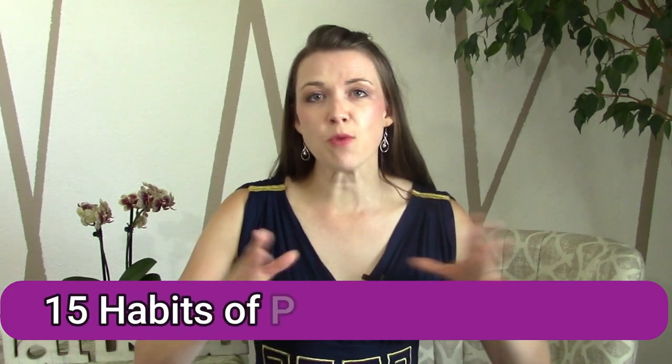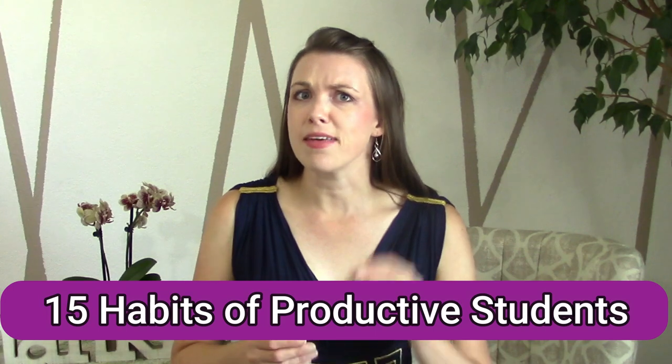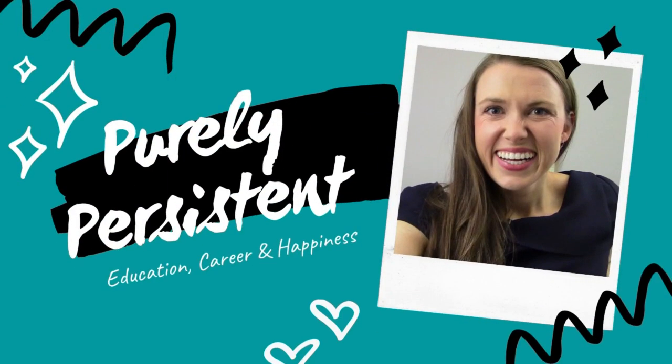Have you ever noticed that some students are just really successful? They are productive, they get what they need to get done. So in this video, I'm going to share with you 15 habits that productive students tend to have. My goal for you is to pick out a couple of them and start implementing them into your life today. Welcome to Purely Persistent, I'm Michelle.